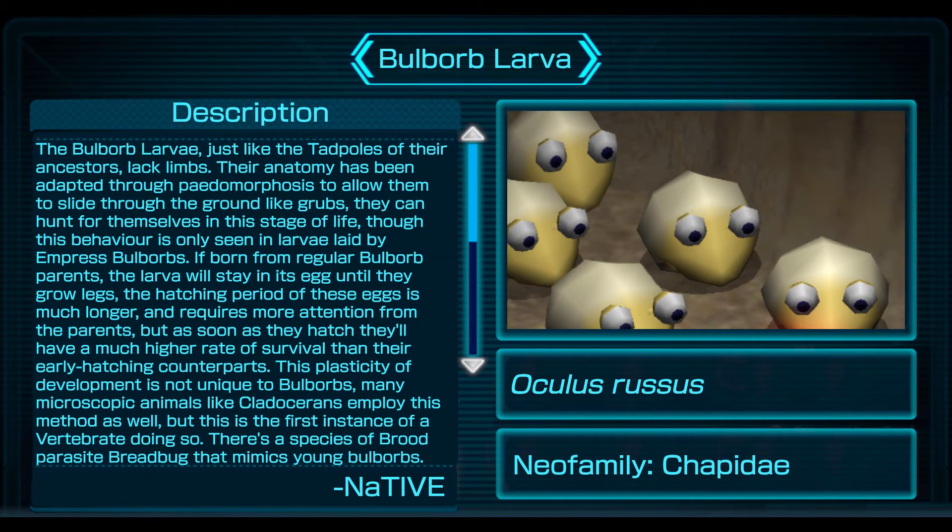The Bulborb larvae, just like the tadpoles of their ancestors, lack limbs. Their anatomy has been adapted through pedomorphosis to allow them to slide through the ground like grubs. They can hunt for themselves in this stage of life, though this behavior is only seen in larvae laid by empress Bulborbs. If born from regular Bulborb parents, the larvae will stay in the egg until they grow legs. The hatching period of these eggs is much longer and requires more attention from the parents, but as soon as they hatch they'll have a much higher rate of survival than their early-hatching counterparts. This plasticity of development is not unique to Bulborbs — many microscopic animals like cladocerans employ this method as well — but this is the first instance of a vertebrate doing so.